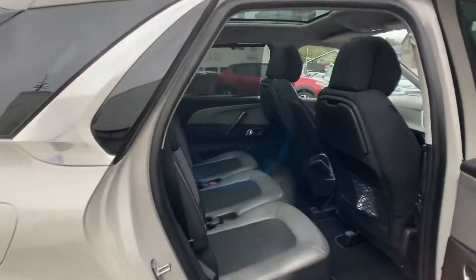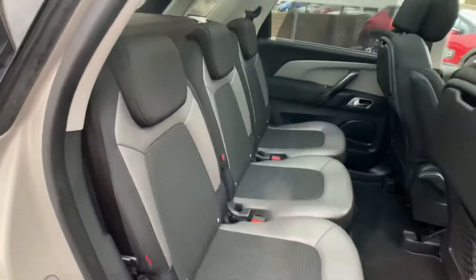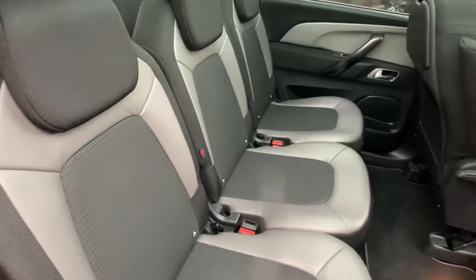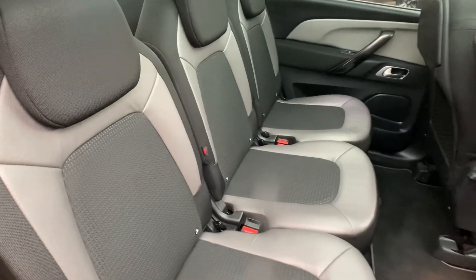The rear has tinted windows. As mentioned earlier, there are three full-size adult seats — all can recline, all can slide forward individually, and all have ISOFIX. You also have sun blinds in the back.